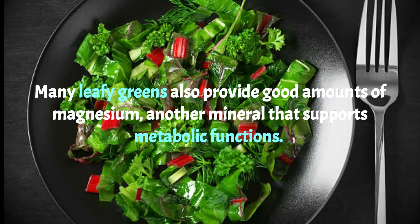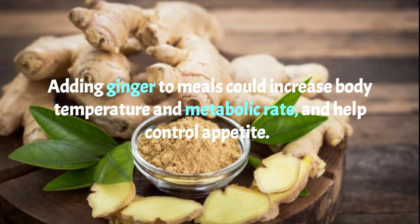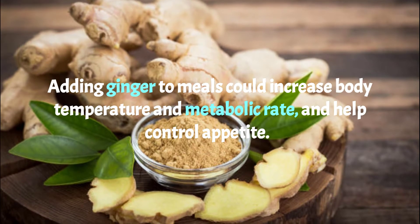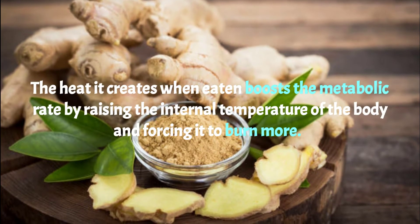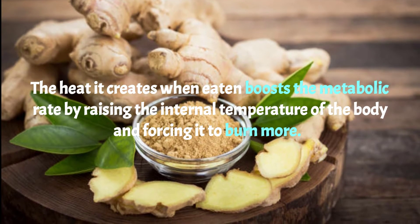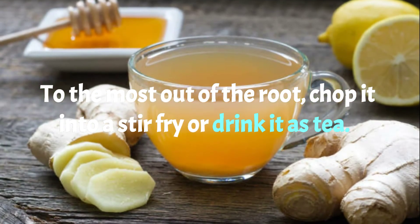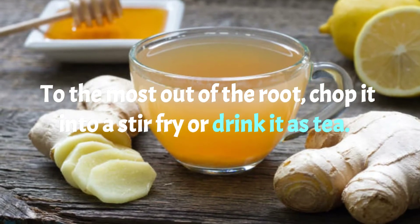Number three: ginger. Adding ginger to meals could increase body temperature and metabolic rate and help control appetite. The heat it creates when eating boosts the metabolic rate by raising the internal temperature of the body and forcing it to burn more. To get the most out of the root, chop it into a stir fry or drink it as tea.